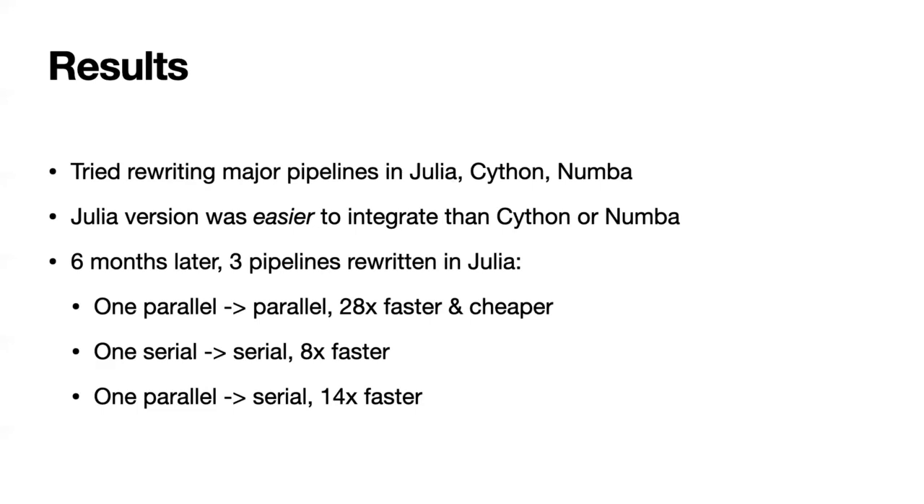The short version is: it's six months later now, and we've rewritten several pipelines in Julia. All of these were already written in NumPy and already fairly optimized, and you're seeing improvements like 28x, 8x, or 14x.